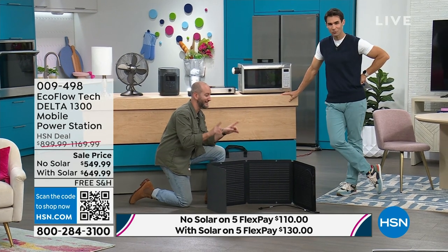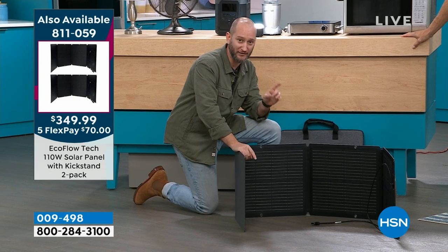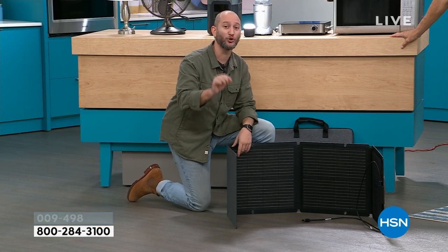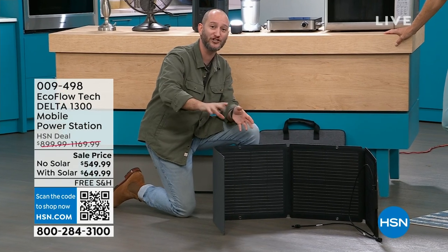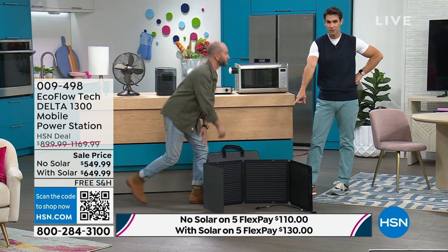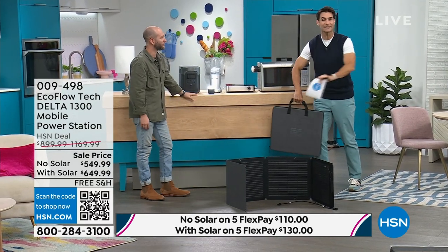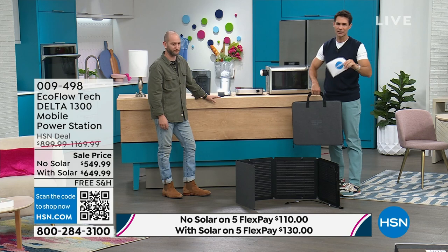The solar panel isn't just for recharging the power station. If the power station is already at 100% and your solar panel is connected, it becomes a solar generator — it converts the sun's energy to electricity, passes it through your power station to your phone, light, fan, microwave, refrigerator. So the sun is actively powering and recharging everything you have plugged in. Right now, calls are coming in 10 to 1 picking up the solar panel bundle because the value is great and it's just the smart, next step.